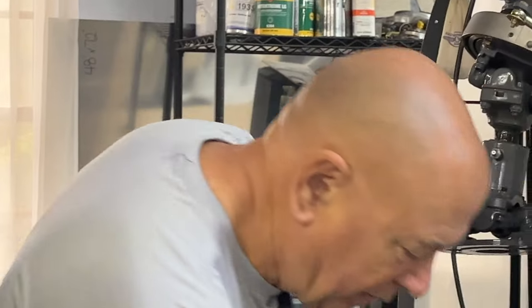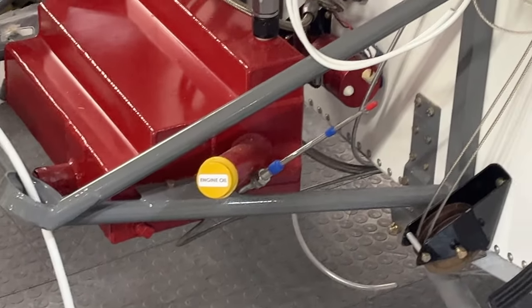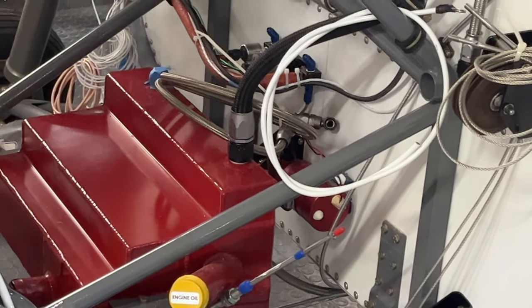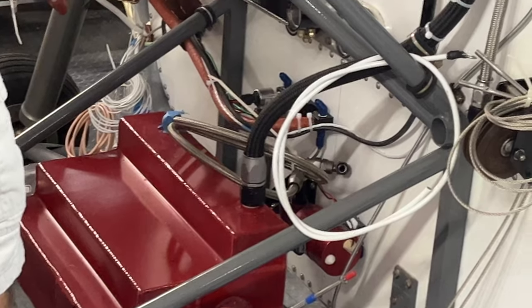Since the last time, we do have throttle cables as well. I have to install the mixture cable - I was waiting on the instrument panels to get here for that.